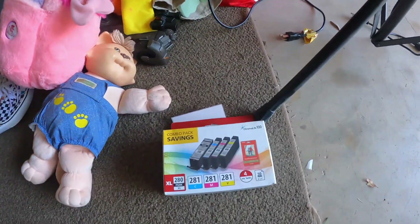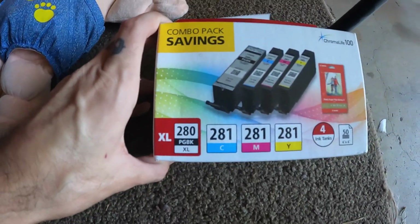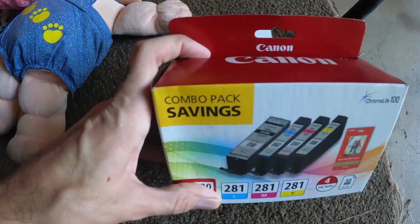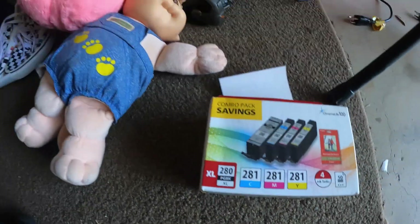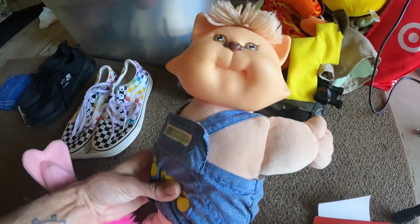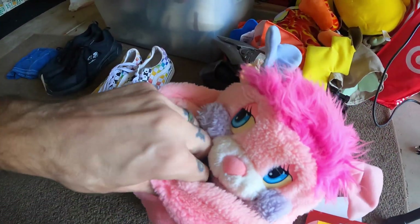Starting here: got a Canon printer ink pack, 280 and 281 combo, comes with photo paper. I paid two dollars for this and sold it for $20 plus shipping. Over here I've got a Cabbage Patch cat doll and a Popple — this comes out but also stores in here like this.